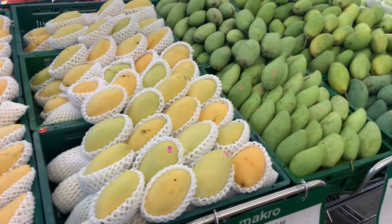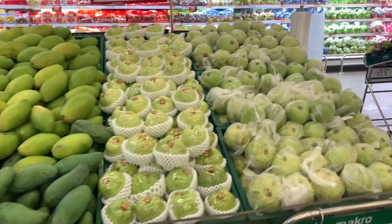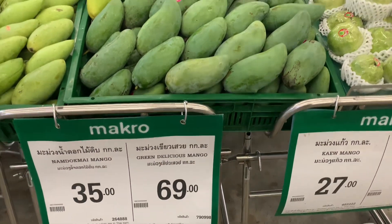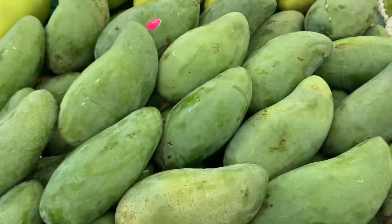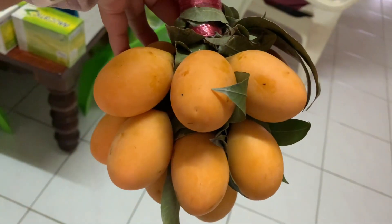We were looking for mango steam but we ended up with delicious fresh mango. It's called Khiêu Sa Vui — it can be eaten when it's green, it's sweet, crunchy, and a little tarty. We also got Myung Chit, which is sweet and tarty as well.